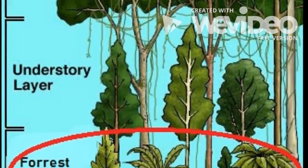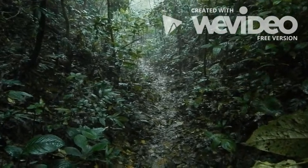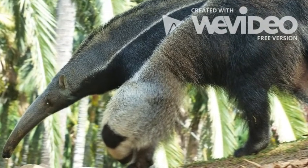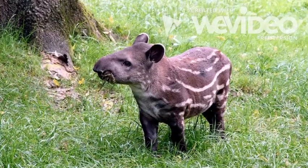The forest floor is the very bottom layer. This layer is very dark and has almost no sun. Animals that live in this layer are larger, like anteaters, tigers, elephants, and tapirs.